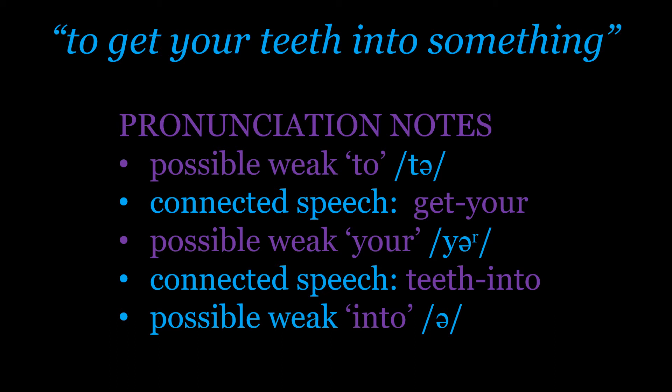And then we've got another connection, which is 'teeth into' — 'teeth intə' — because the 'th' jumps across to join because there's a vowel at the beginning of 'into'. So 'teeth into'. And of course, we've got that weak form of 'into' becoming 'intə' in the weak form — strong 'into', weak 'intə'. There's so much happening in this idiom!